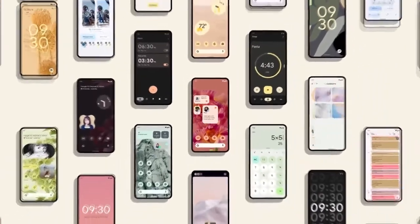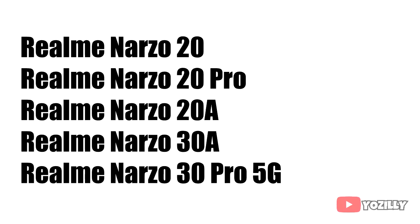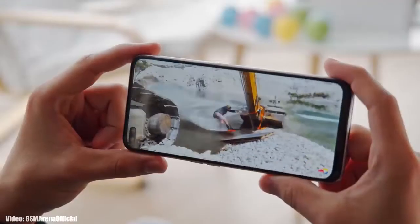If you have these Realme Narzo smartphones — like the Realme Narzo 20, Narzo 20 Pro, Narzo 20A, Narzo 30A, or the Narzo 30 Pro 5G — then you'll definitely get the Android 12 update with Realme UI 3.0 on top.